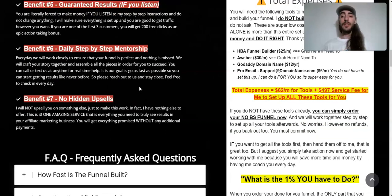Benefit number seven is no hidden upsells. What you see on this page is everything you're going to be paying — that's it. There's nothing you need to buy on the backend to make this work. I do have a $7 front-end offer you can optionally use and build a funnel around, but you don't need to do any of that. You can just promote what you're already promoting and we'll focus on that.